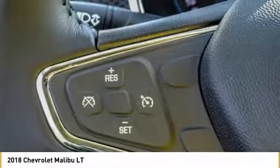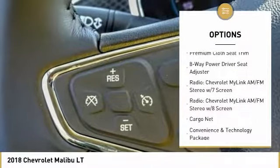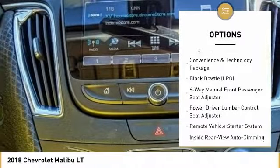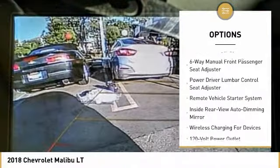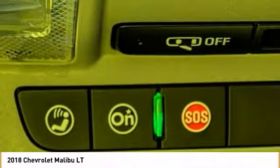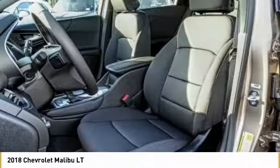Here are some of this vehicle's great options: traction control, remote engine start, dual airbags, air conditioning, alloy wheels, power steering, auto dimming rear view mirror, PPO, four wheel disc brakes, center armrest, and electronic stability control.